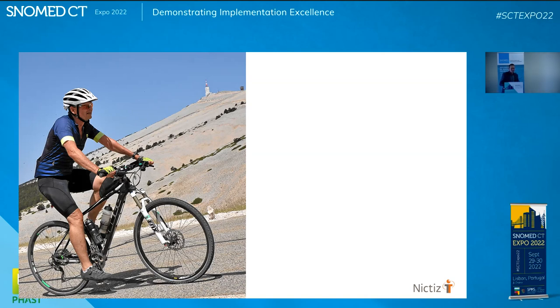It's the Mont Ventoux in France. We don't have mountains in the Netherlands, so if I want to do a mountain, I'd better do a proper one. I went up that hill, and it went very well, but when I came back to the hotel, my back started hurting and it didn't stop.